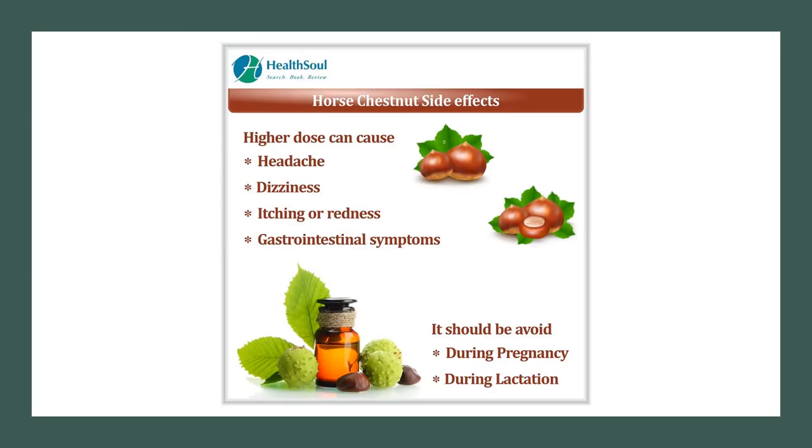The unprocessed seed, bark, leaf and particularly the flower are poisonous. Do not take horse chestnut if you are taking anticoagulant or other blood-thinning medication, or if you have kidney or liver disorders, or are pregnant or breastfeeding.